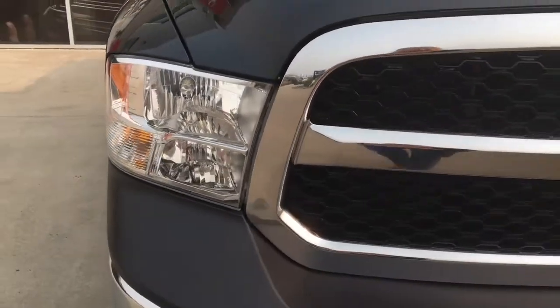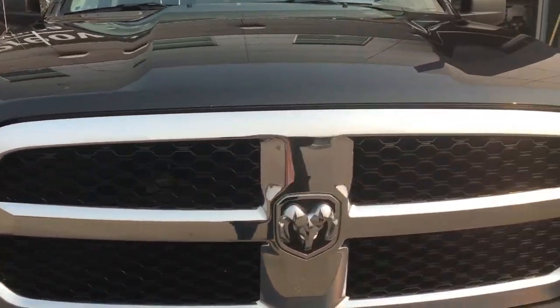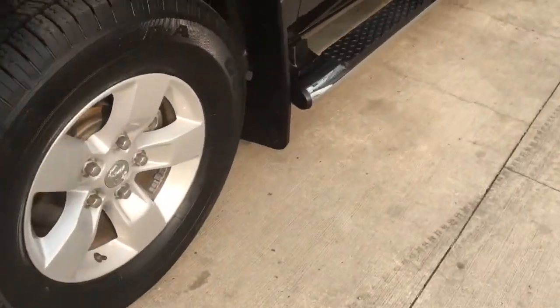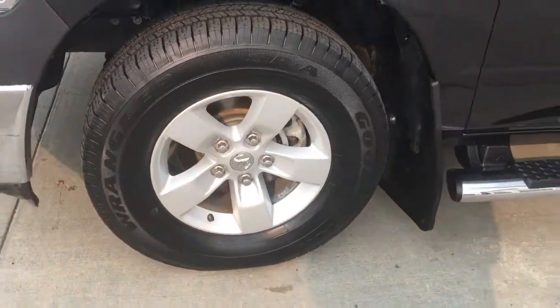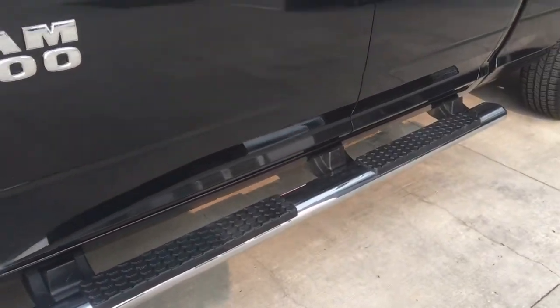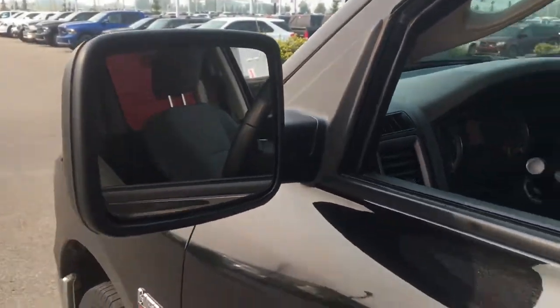So you have your headlights and running lights. Under the hood is a 5.7 liter V8 Hemi. Currently sitting on 17 inch rims with Goodyear tires. We have your chrome side step and nice badges, as well as your heated exterior mirrors.